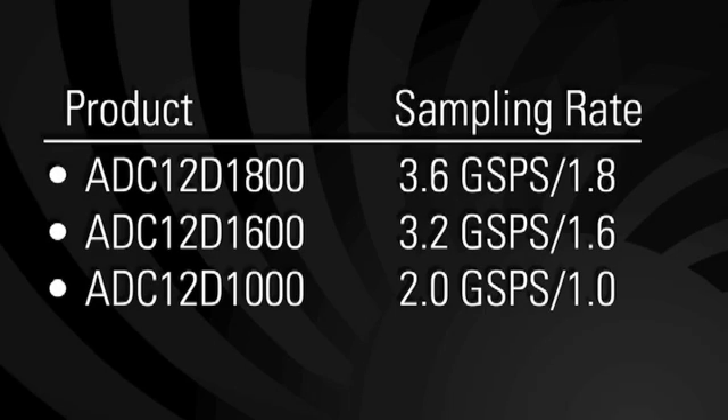National Semiconductor is also introducing two other members of its ultra-high-speed ADC family, offering excellent dynamic performance over large input bandwidths at the fastest sampling rates in the industry. The ADC-12D family of products now enables you to shift RF applications to software-defined radio, which can significantly reduce your bill of materials, your size, weight, and power requirements, all while drastically improving system flexibility and reprogrammability.